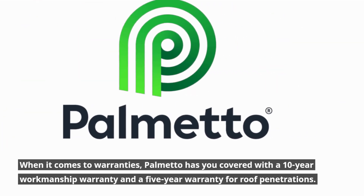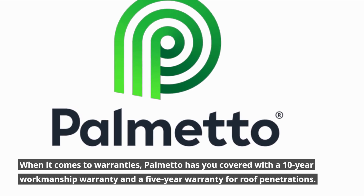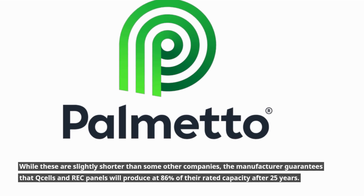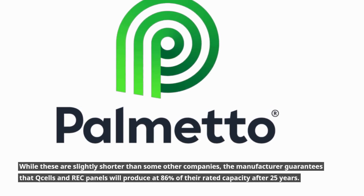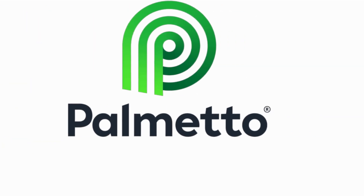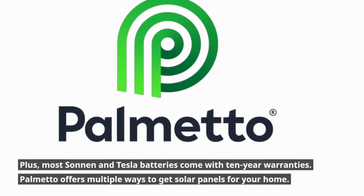When it comes to warranties, Palmetto has you covered with a 10-year workmanship warranty and a 5-year warranty for roof penetrations. While these are slightly shorter than some other companies, the manufacturer guarantees that Q-cells and REC panels will produce at 86% of their rated capacity after 25 years. Plus, most Sonnen and Tesla batteries come with 10-year warranties.